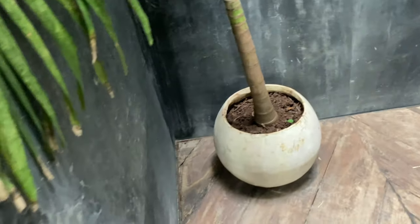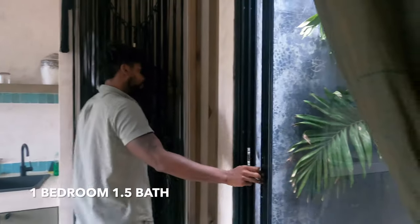Then you can step right back inside. This is the first bathroom, part of the one and a half bathroom. Again, like I was saying with the details, take a look at the mirror and the lighting.